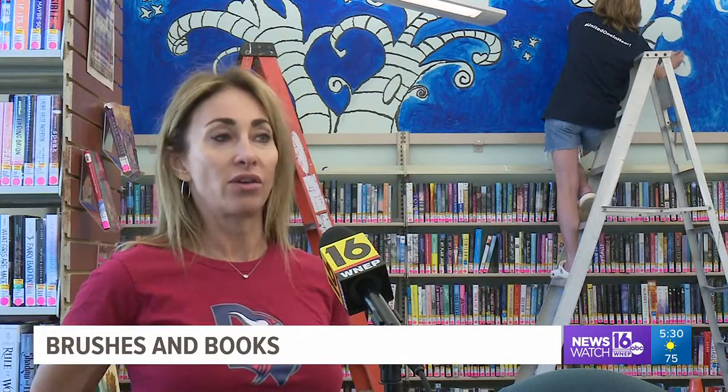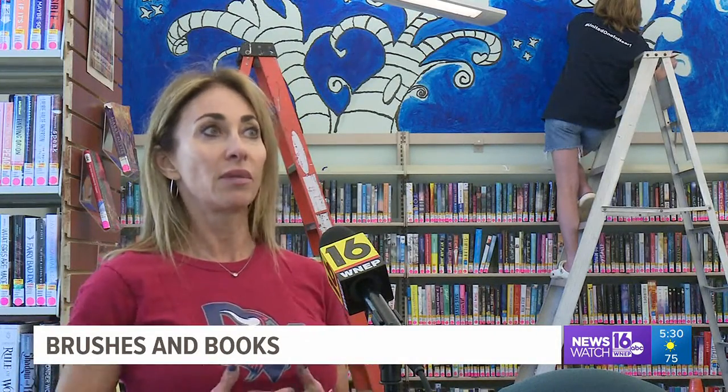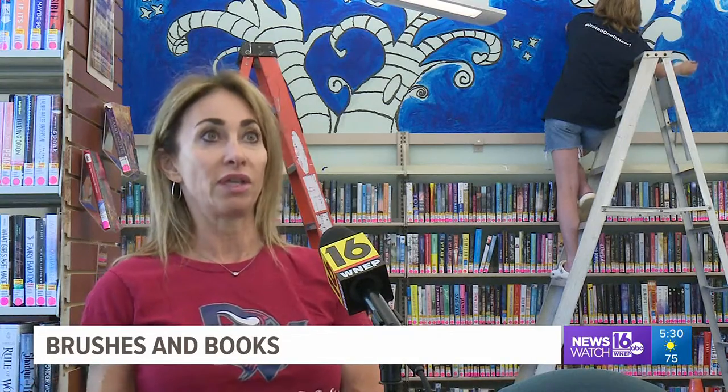It's giving the kids that are in the art club a chance to showcase their skills and their talents outside of the building.